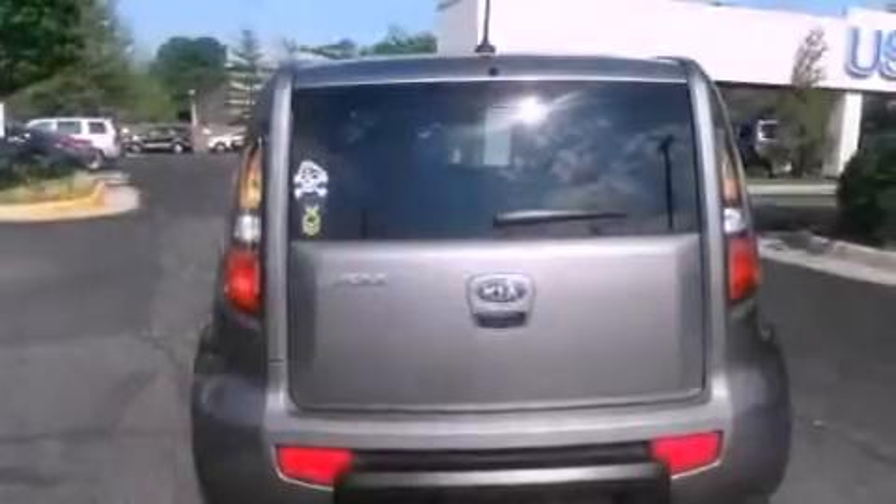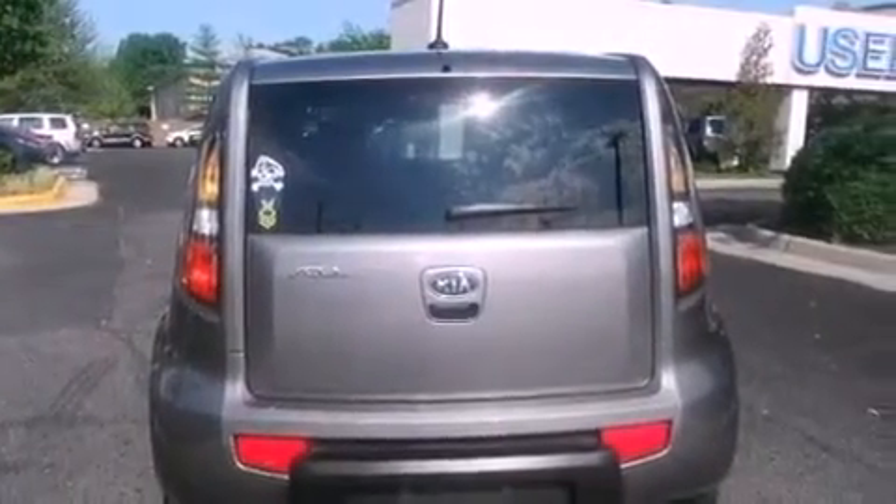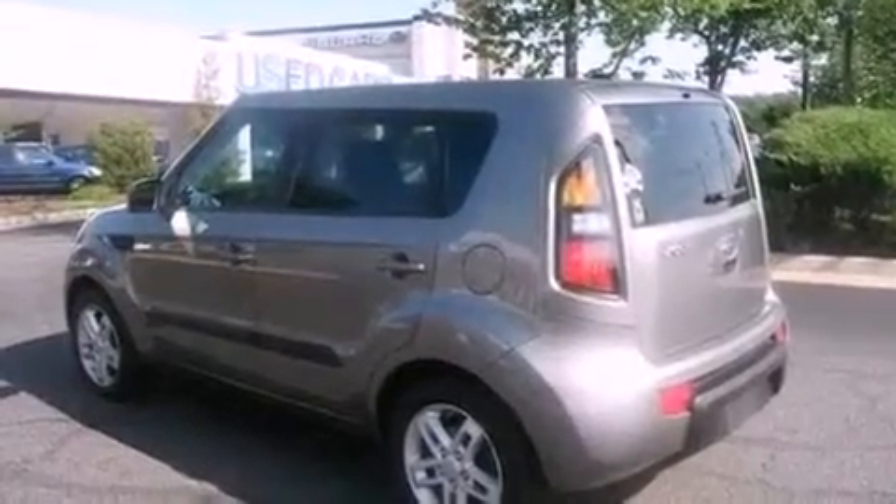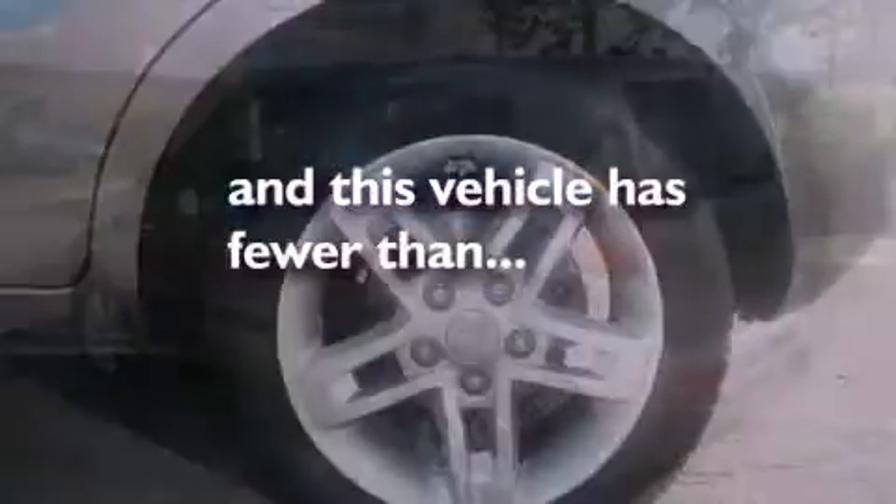Privacy glass, an anti-lock braking system, rear curtain airbags, a keyless entry system, and this vehicle has less than 36,000 miles.